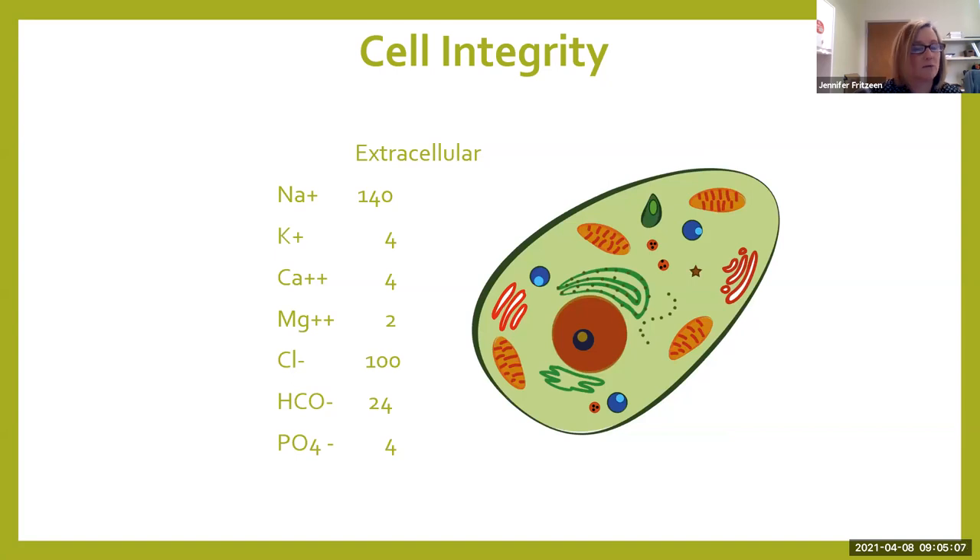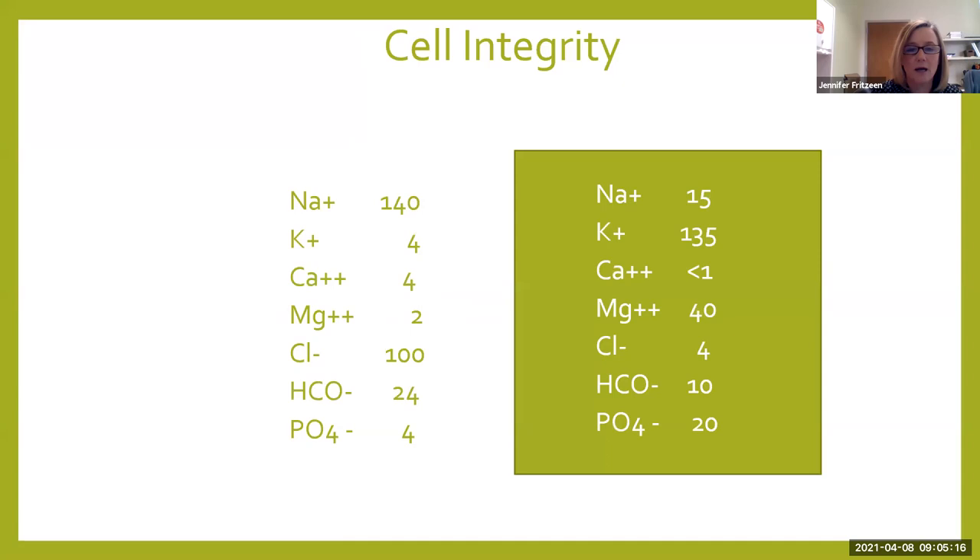Looking at that sodium-potassium shift — we all know your extracellular ions because it's what we get in a BMP, but inside the cell they are very different, and nothing is a 50-50 ratio. So if that sodium-potassium pump breaks down, everything tries to equilibrate. If your sodium and potassium shift too much, bad things are going to happen. You're going to have a patient who seizes because of sodium drops, and arrhythmias because that potassium is going to go up, among a whole lot of other bad things.